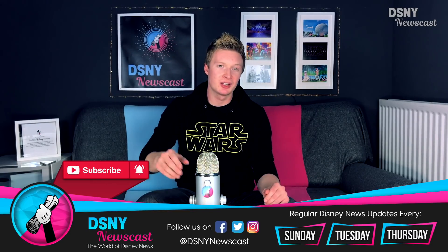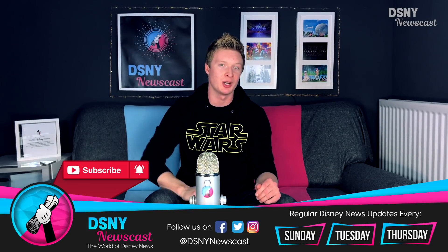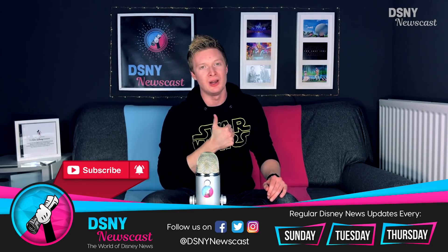Don't forget, as always, to subscribe down below if you're new to this channel. Give this video a massive thumbs up — it would really help us out. I've been Jack, you've been you, and I'll see you real soon.